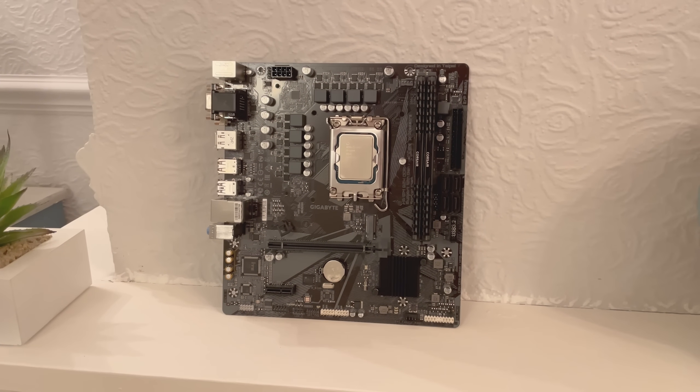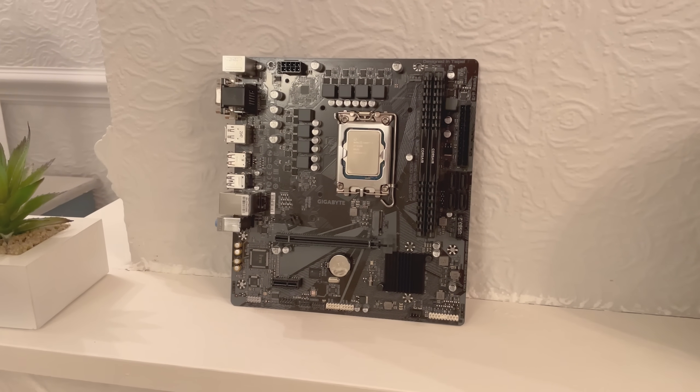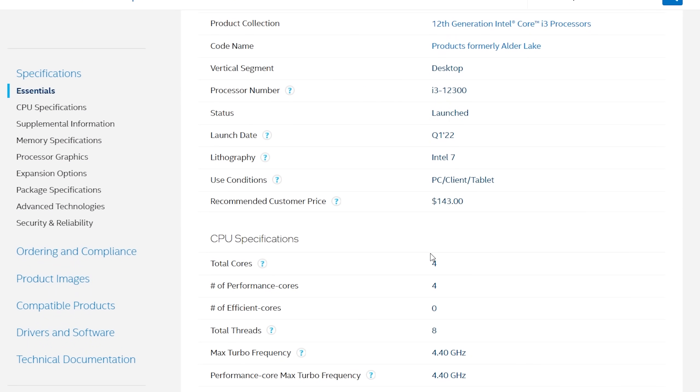I'd like to thank Intel who reached out and sent this i3 over to me — that was a very welcome surprise. As always I won't let that influence my thoughts on this CPU. My first thought is that it may make more sense where you live to opt for the i3-12100 or 12100F instead. It all depends on pricing and availability in your region, and you might also find that the i5-12400F is only a tad higher in price too.